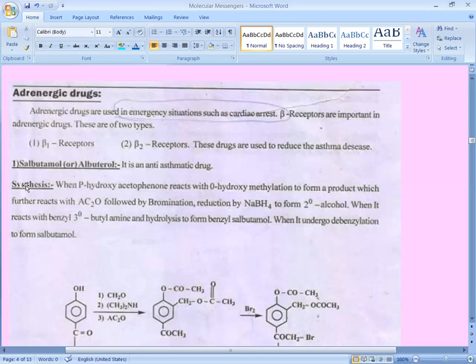For the synthesis of salbutamol: parahydroxyacetophenone reacts with orthohydroxymethylation to form a product, which further reacts with acetyl anhydride followed by bromination and reduction by sodium borohydride to form a secondary alcohol. When it reacts with benzoyl tertiary butylamine and hydrolysis, it forms benzoyl salbutamol, which then undergoes debenzylation to form salbutamol.